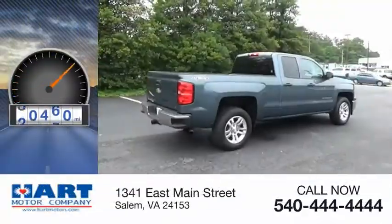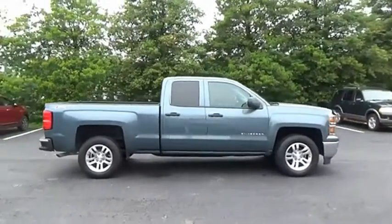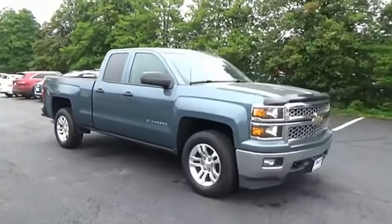This vehicle has less than 35,000 miles. The Chevy Silverado 1500 has the lowest cost of ownership of any full-size pickup. Come see the car for yourself.